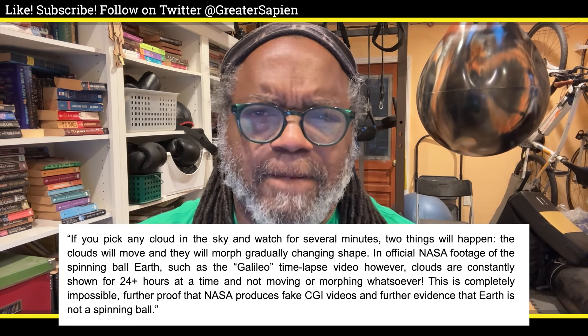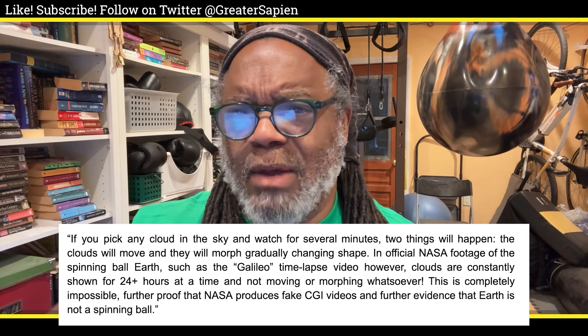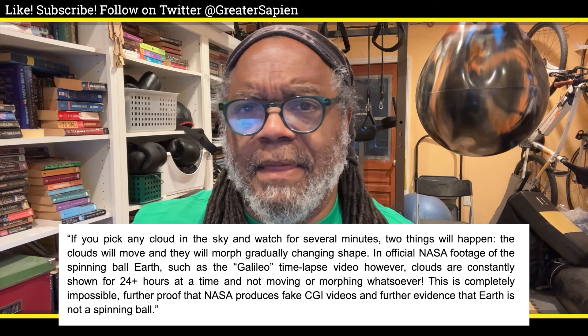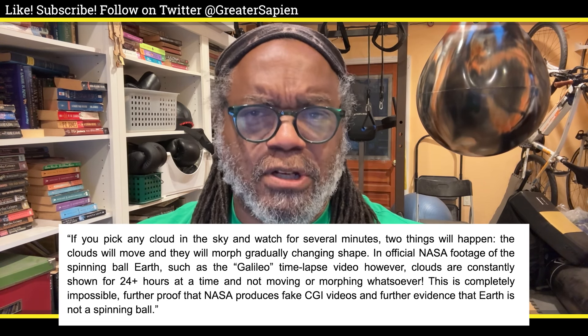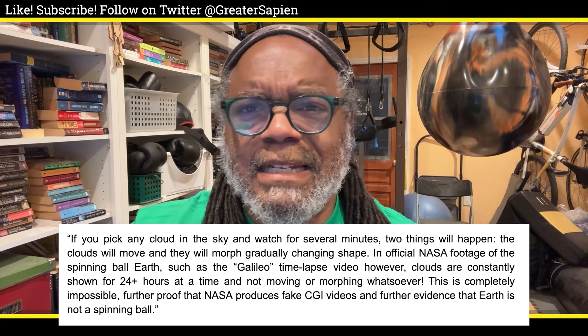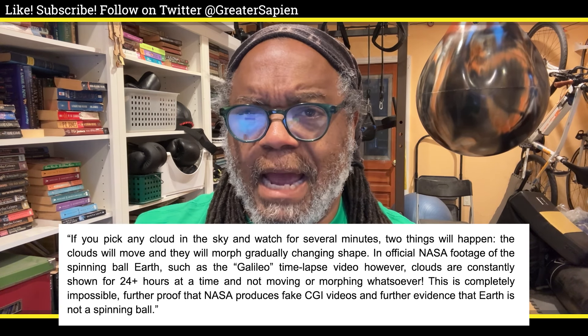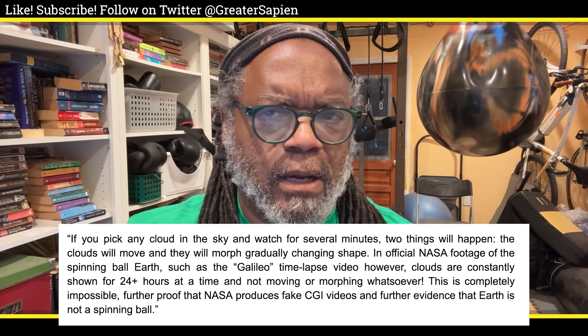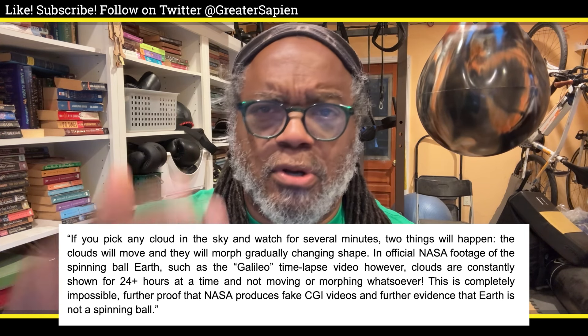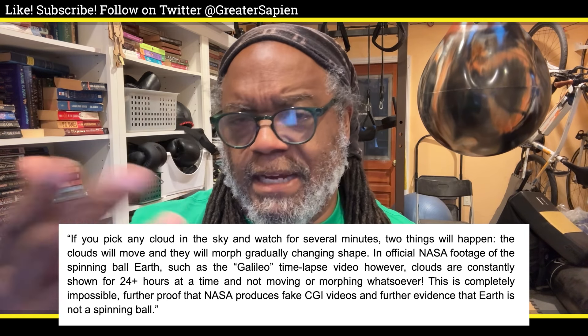172. If you pick any cloud in the sky and watch for several minutes, two things will happen: the clouds will move and they will morph gradually, changing shape. In official NASA footage of the spinning ball Earth, such as the Galileo time-lapse video, however, clouds are constantly shown for 24-plus hours at a time and not moving or morphing whatsoever. This is completely impossible — further proof that NASA produces fake CGI videos and further evidence that Earth is not a spinning ball.